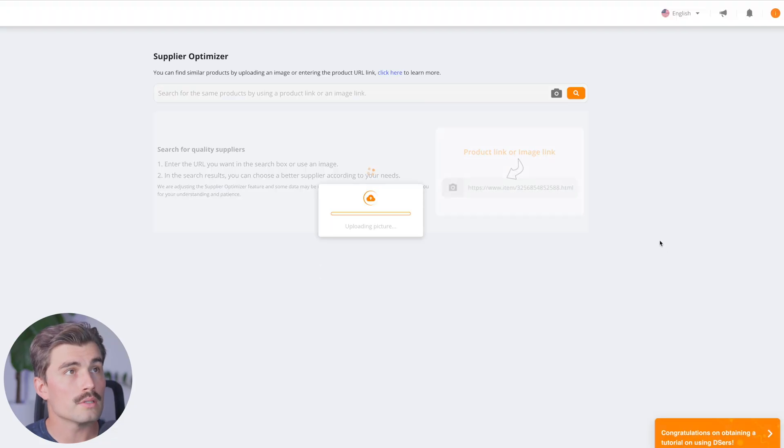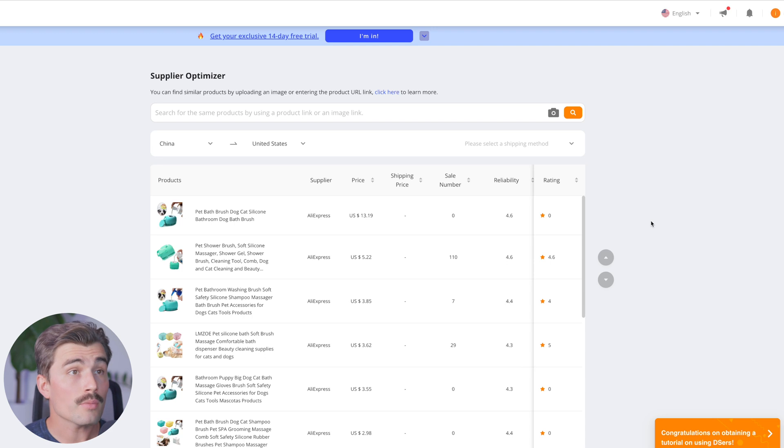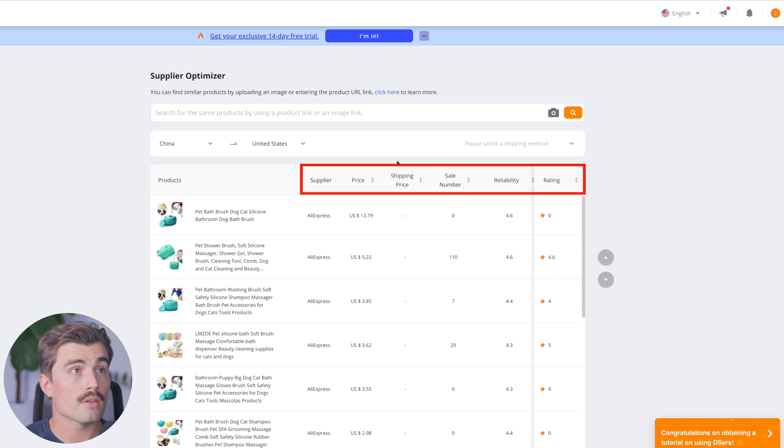That'll bring us over to DSers, where it's going to search AliExpress for this product based on that image. Here we can see that there are a number of different suppliers, and we can see the price, the shipping price, number of sales, reliability, as well as rating.